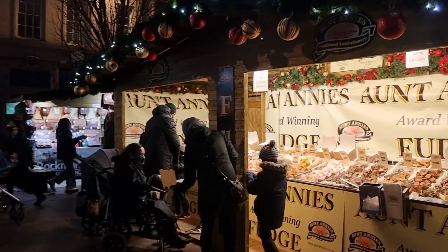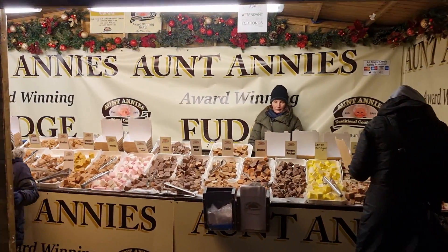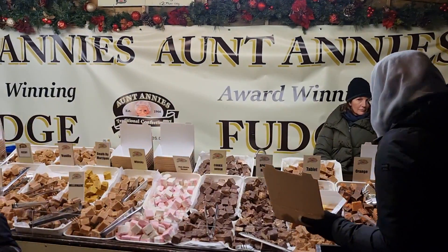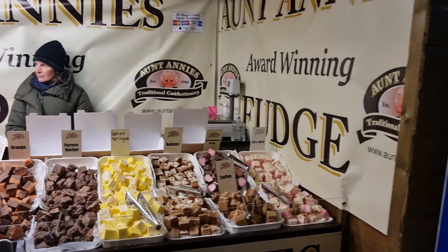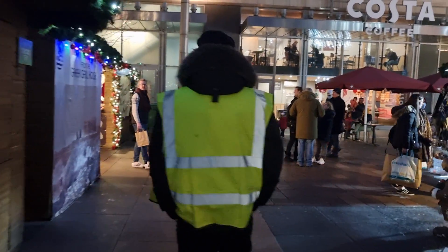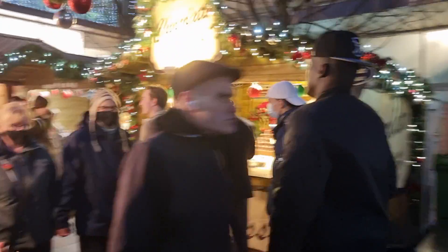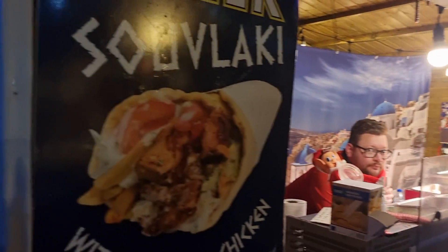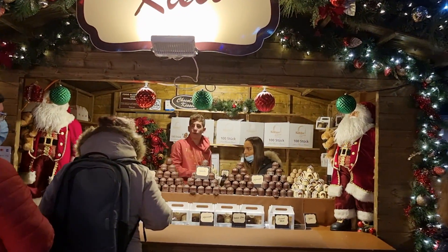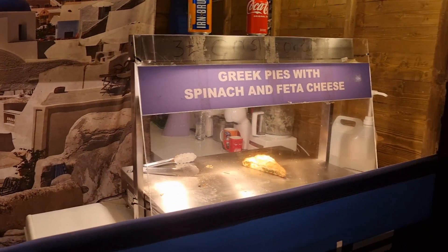Here we've got Aunt Annie's award-winning fudge — all different flavours of fudge here: lemon, cookie dough, Baileys, strawberry crisps, a lot of different ones. I was in Edinburgh a few weeks ago and went to the Christmas market there. Edinburgh had some rides and fairground attractions, but they didn't really have many more food stalls than here — there's just as much. This is the Greek one — Greek food here. Chocolate kisses at a wee chocolate stall. Greek pies with spinach and feta cheese — something a wee bit different for sure.